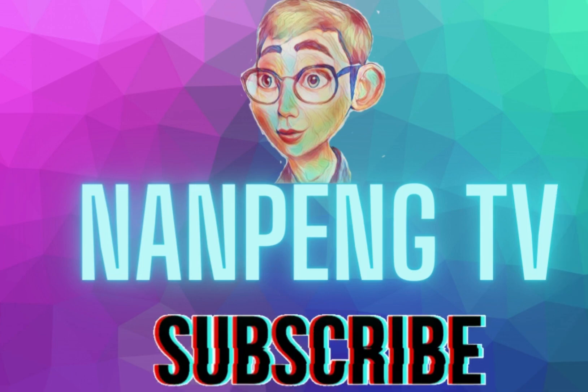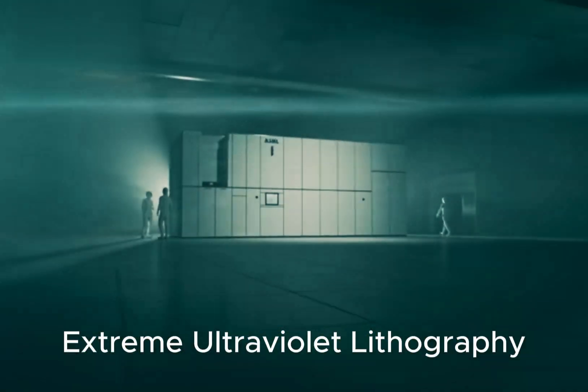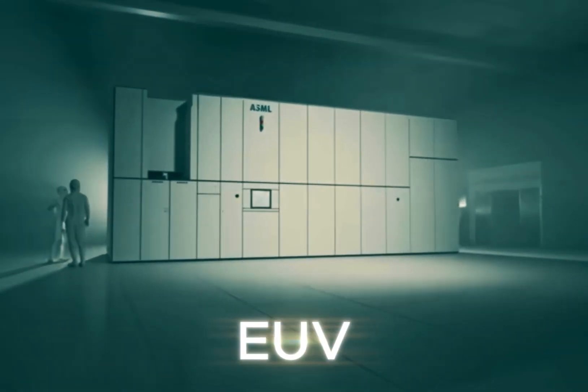Hey everyone, and welcome back to the channel. Let's talk about extreme ultraviolet lithography, or EUV.